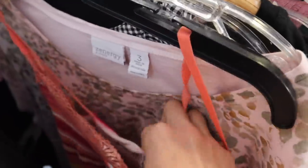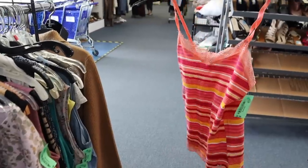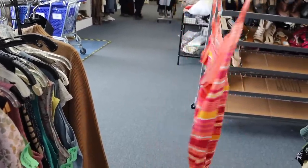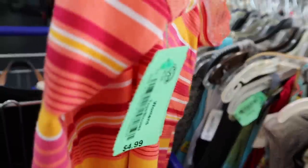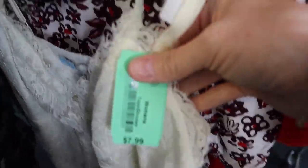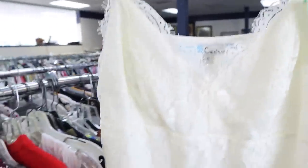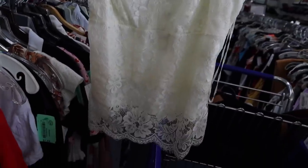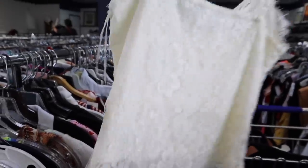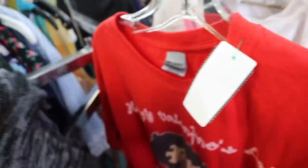Oh my gosh, I just found this Dream Out Loud Selena Gomez top - a little cami tank with the lace trim. They're going in my cart. Also, green tags are on sale. I also love any type of lacy cami; this one's $7.99. I just love pairing something delicate like this with a pair of baggy denim.